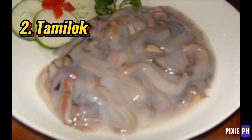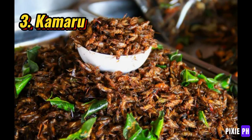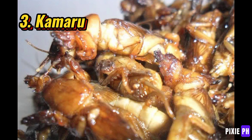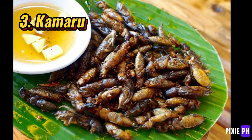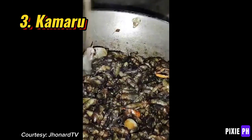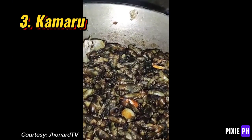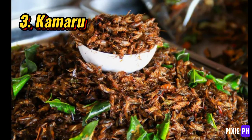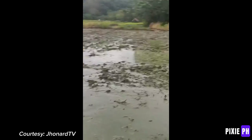Number three: kamaru. Kamaru is fried mole crickets, which are a popular delicacy in Pampanga, Philippines. This unique dish features mole crickets that are typically sautéed or fried and then cooked with a mixture of soy sauce, vinegar, and garlic. Known for their crunchy texture and rich savory flavor, kamaru is often enjoyed as a snack or appetizer, highlighting the innovative culinary traditions of the region.